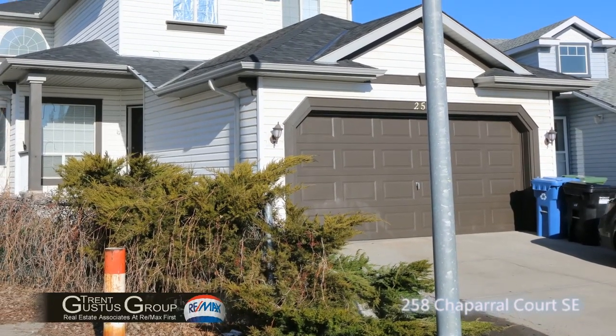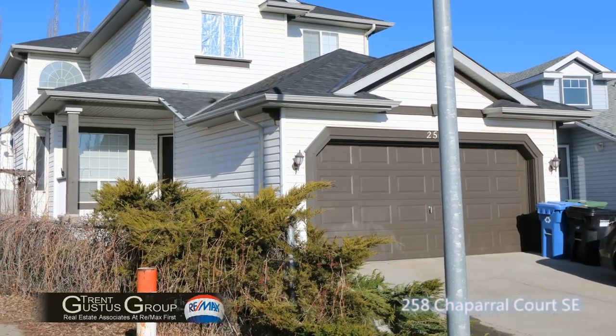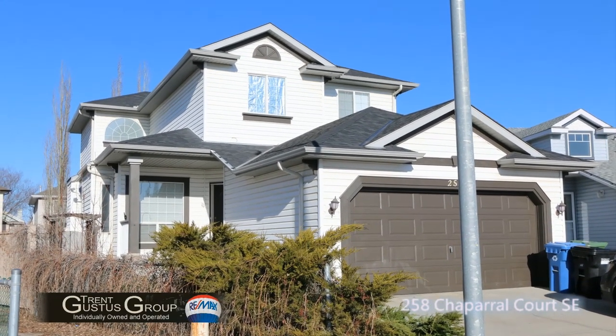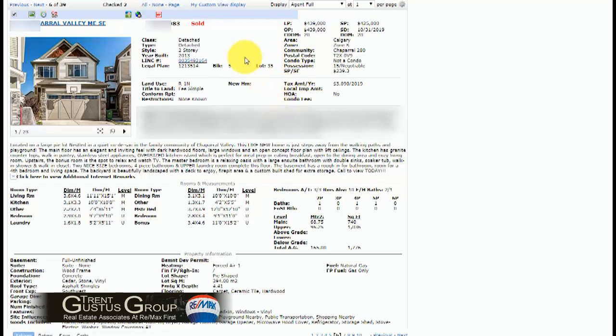Nice street appeal at 258 Chaparral Court Southeast. The roof has been recently replaced, so there's little to do on the exterior of this home. I want to show you the excellent value that we're offering on this particular listing.